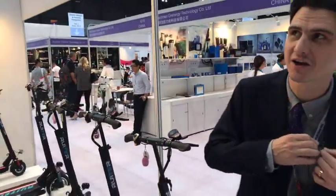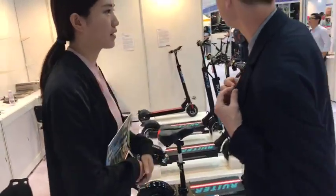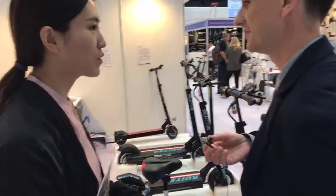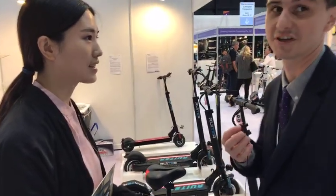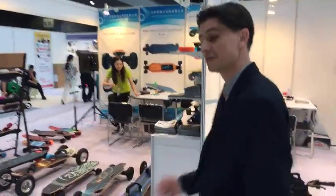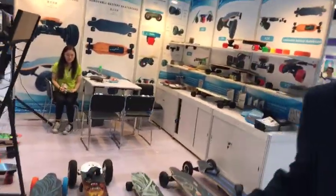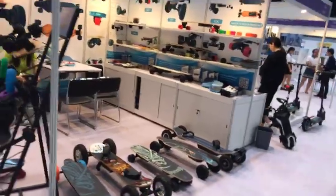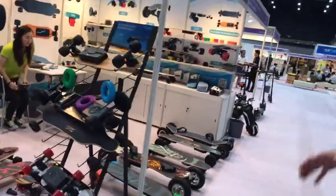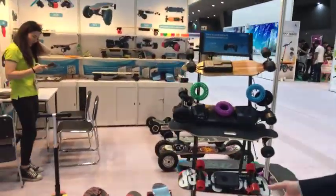Their booth is 1C09. If you're just joining us, we're doing a random walk-around of the electric personal transporter pavilion at Global Sources Consumer Electronics, taking a look at all the different models. We haven't looked at electric skateboards yet.